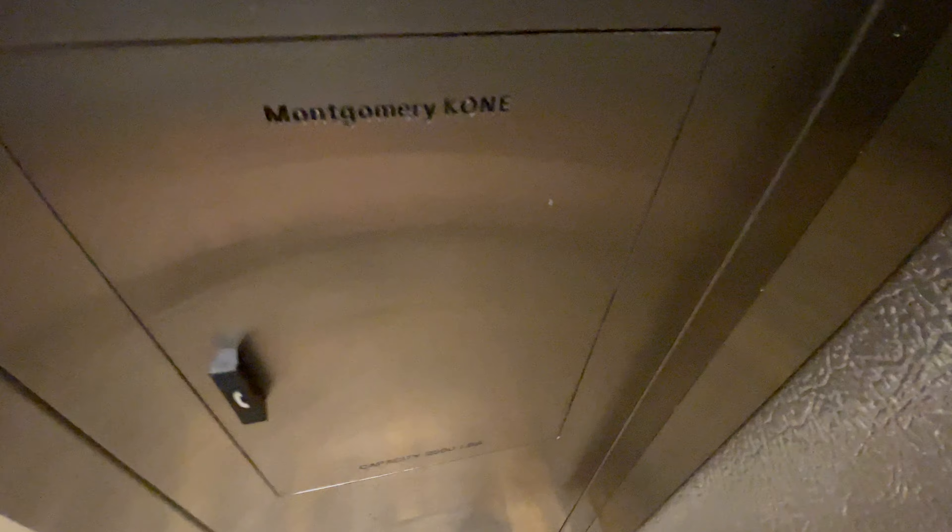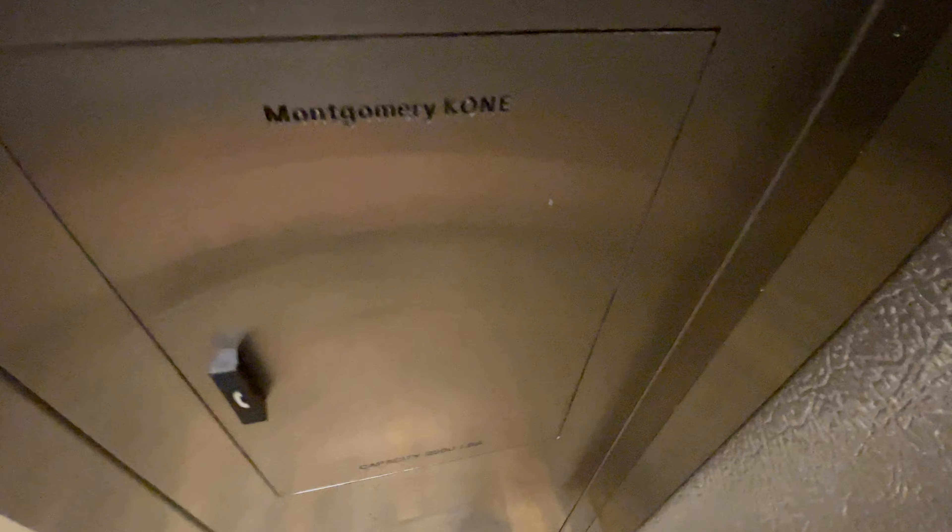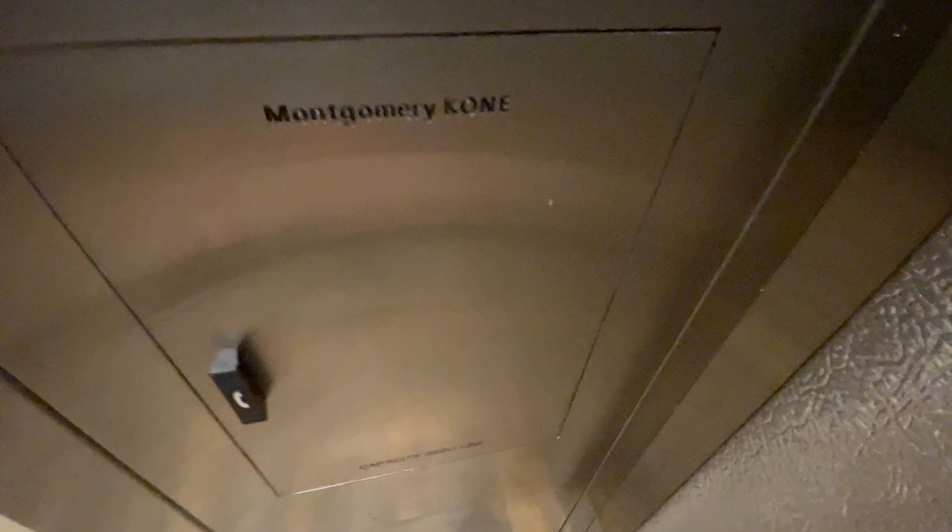This is another elevator at the Jozor Village in Tucson, Arizona. This one's also a Montgomery Kone Series 220 — it's hydraulic.